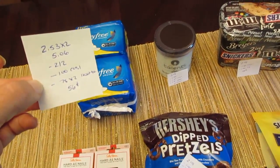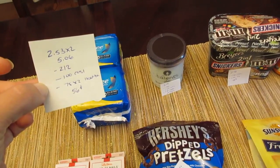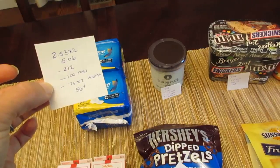The Stay Free 18-count is $2.53, so two of them would be $5.06. We have the $2 off two from the July 22nd insert, $1 back from Checkout 51, and 75 cents back for each one on the I Bought It app, so it comes to a cost of 56 cents.